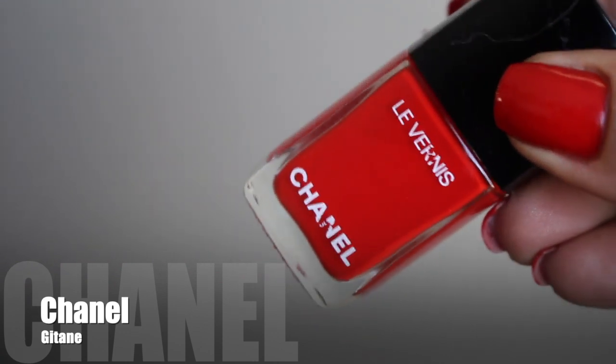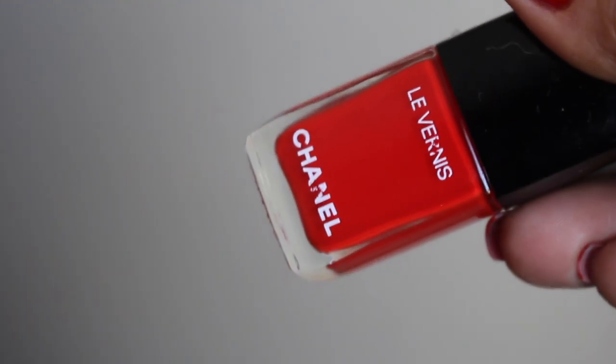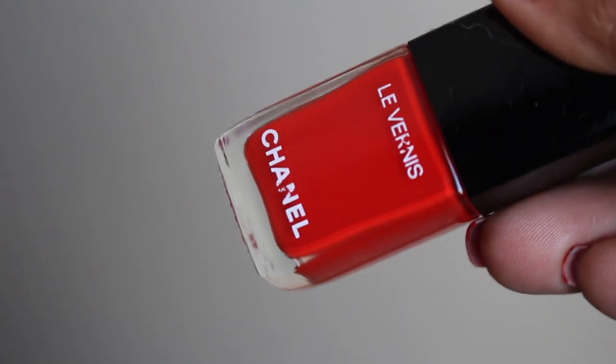This is a very warm-toned red cream that leans slightly on the orange side, although it is heavier on the red. It's a very kind of saucy, very very beautiful red.